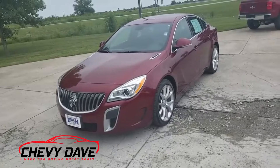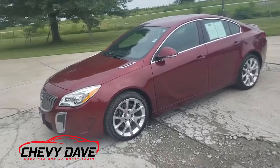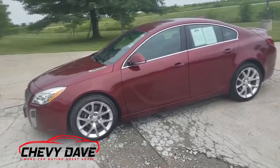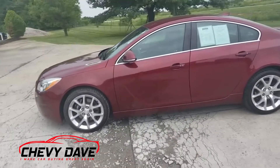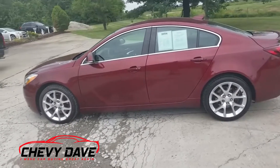What's up everybody, Chevy Dave here with a quick review on this 2016 Buick Regal GS. We just got this bad boy in — low mileage, it's only got like 15,000 miles on it, super low mileage.